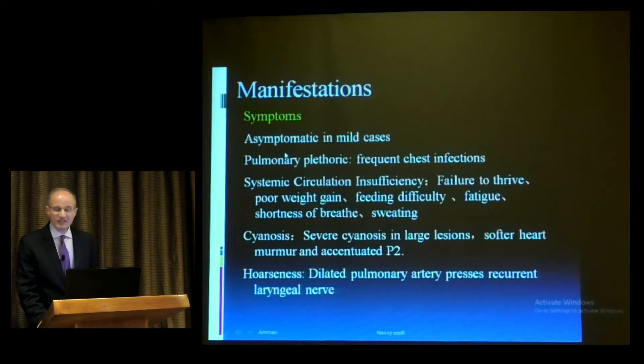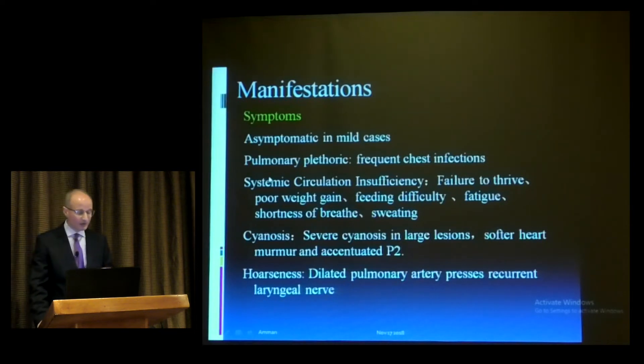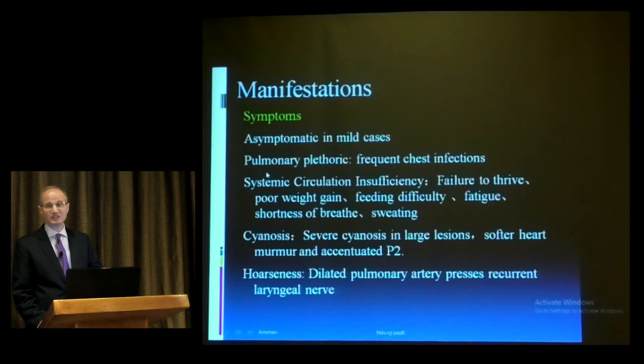If a VSD is small, usually there are no symptoms. With medium to large VSDs, patients are symptomatic. In adult cardiology, most patients will have been managed at an earlier age. With pulmonary plethora, patients may have recurrent chest infections, failure to thrive, poor weight gain, fatigue, shortness of breath, and sweating. With Eisenmenger phenomenon, patients present with severe cyanosis, accentuated and single P2, and larger lesions.